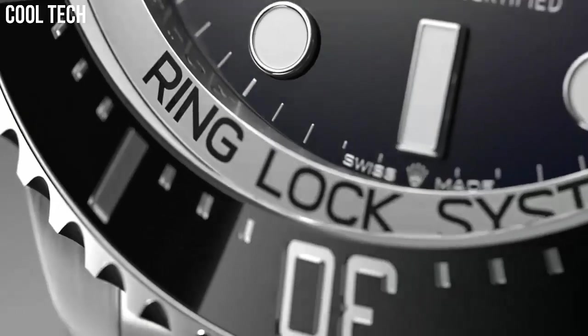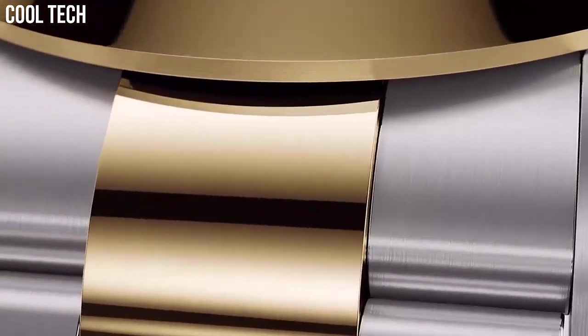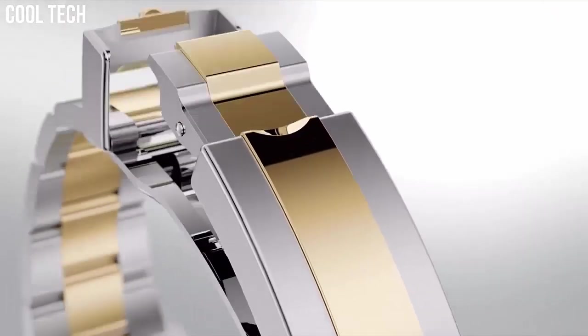Our criteria for ranking include features, style, value, and popularity. We've included a wide variety of Rolex models to help you find the best watch for your needs.